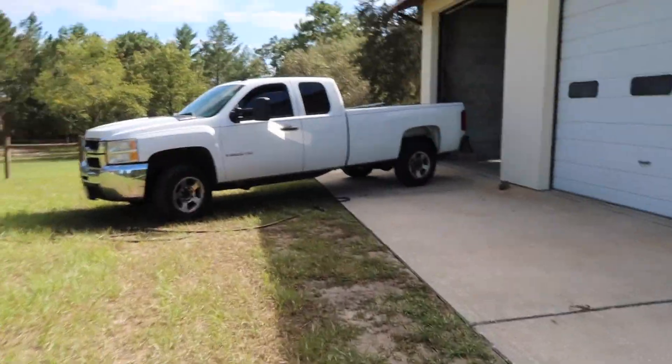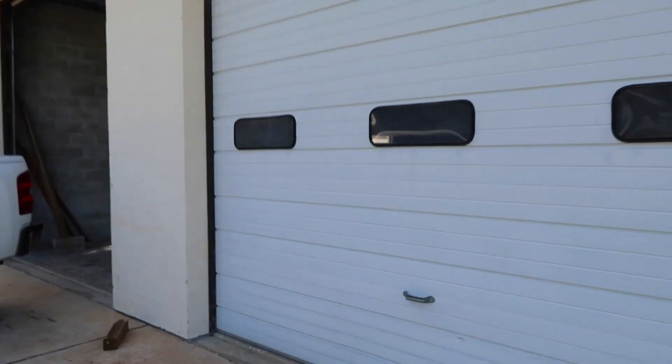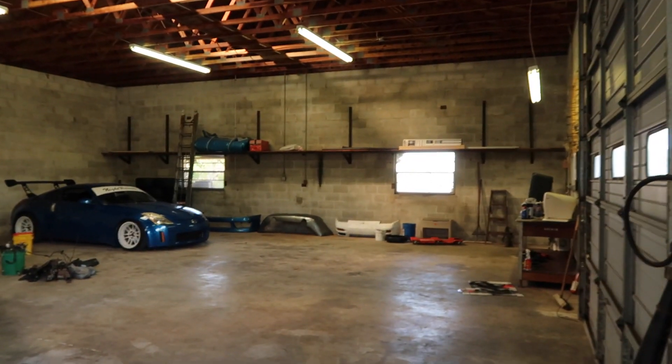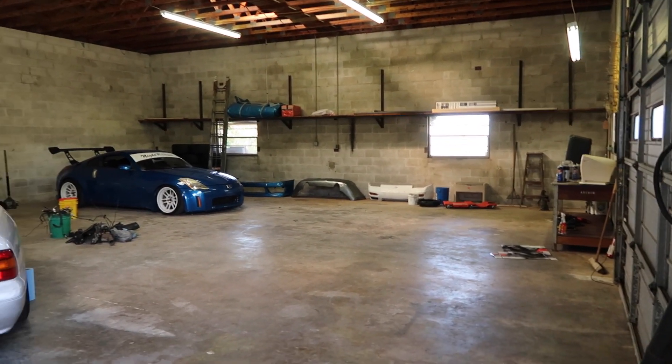I got the truck backed up here — I brought some of the remainder of the stuff from the old house over that we're gonna put in here. The shop's about 2,000 square feet. I think Tom's is 2,000 square feet and this is pretty much the same size, if not maybe a little bit smaller that way. Though I think we're deeper on this one.